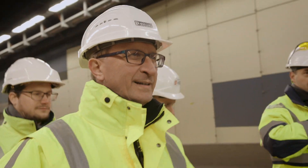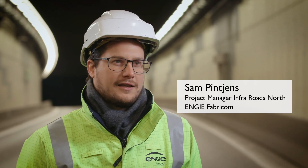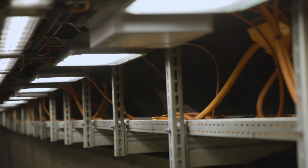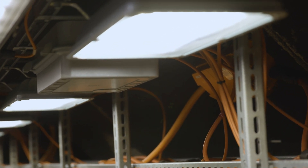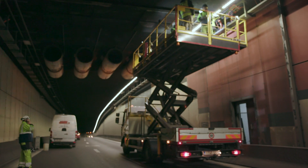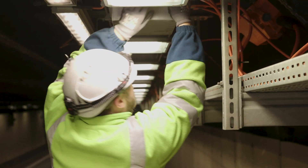NG Fabricom focuses on intelligent mobility and increased safety. We want to achieve this by using systems that offer more comfort to road users and lead to better traffic flow. By using LED luminaires, we can offer energy efficient solutions by reducing energy consumption by two thirds.